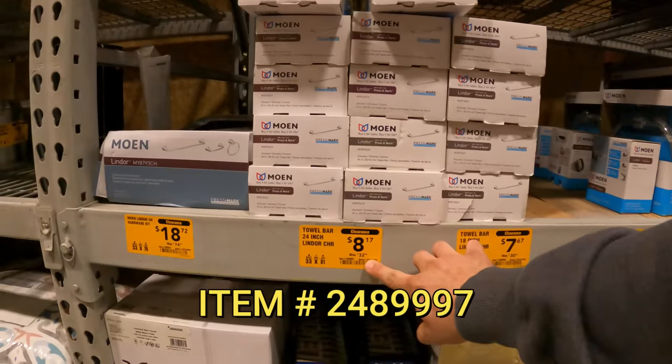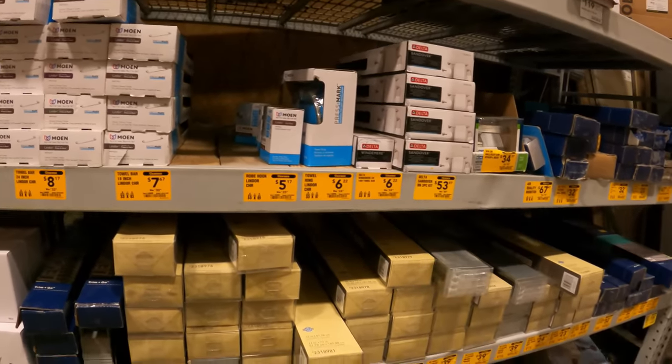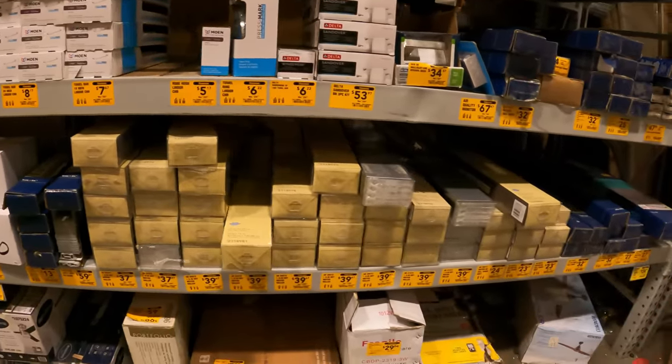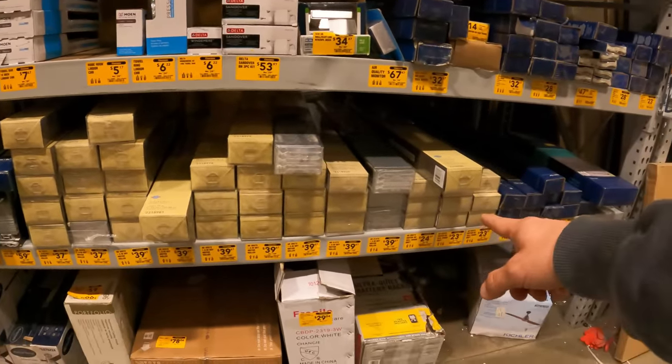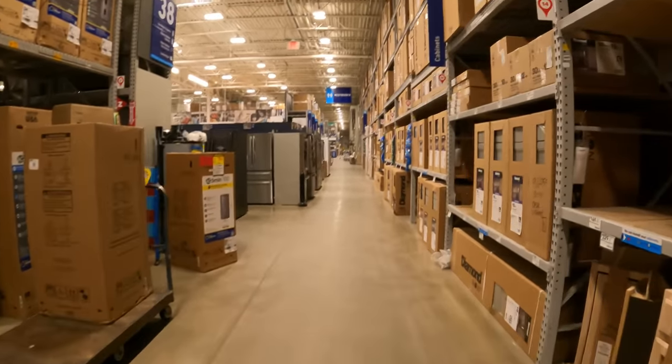Right next to it you got the towel bar, same brand, $8 down from $33. A towel ring, and another towel bar $6 down from $25. Look at all these blinds — I was telling you about these from previous episodes. $39 down from $160, $24 down from $99, $23 down from $94. Not much on that back aisle, let's keep moving.